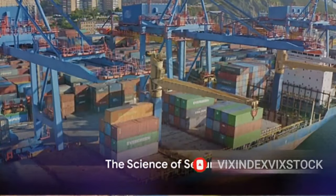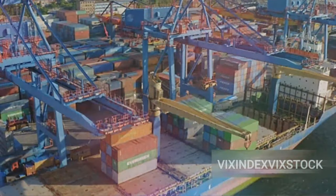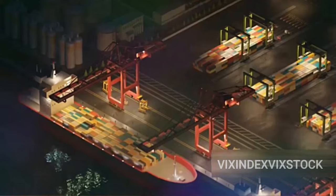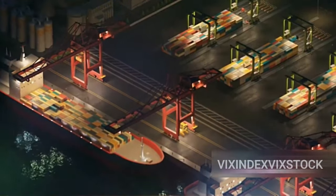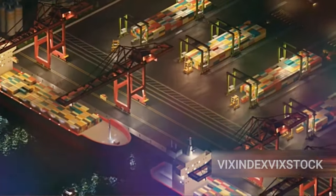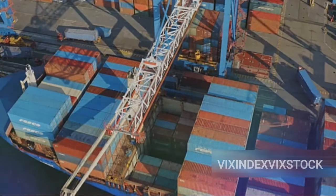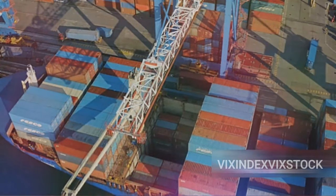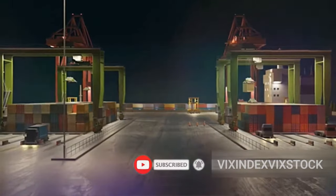What keeps these massive containers from toppling overboard during a storm or rough seas? It all comes down to a beautiful blend of engineering and physics. First, let's talk about twist locks. These are small but mighty mechanisms that play a vital role in securing containers — think of them as the glue that holds this gigantic puzzle together. They are cylindrical devices with a twisting top that locks containers in place, positioned at the four corners of each container to fasten them together.